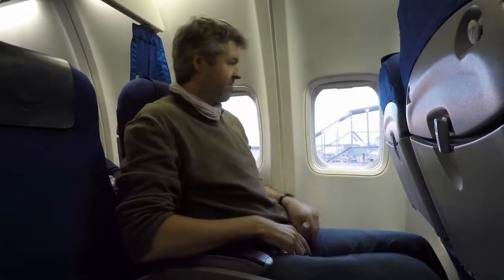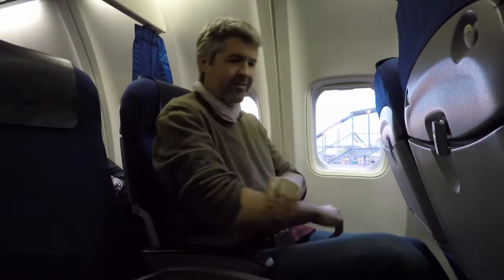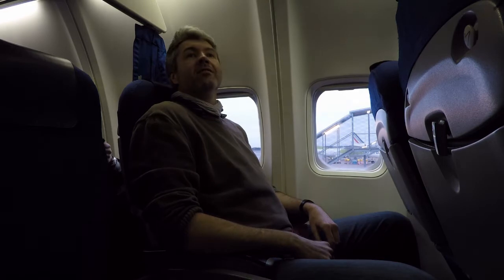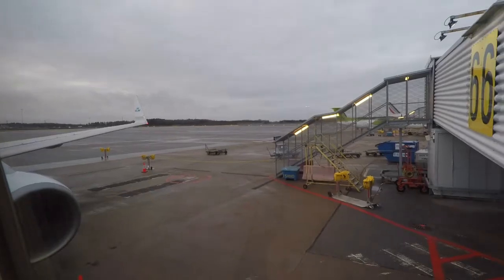As you can see, the business class consists of regular economy class seats. However, the middle seat is blocked, so I basically get one and a half economy class seats. This is quite common within European business classes.